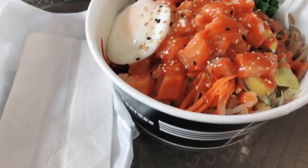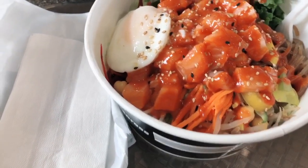Bibimbap with raw salmon - so good. Lashes done.